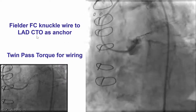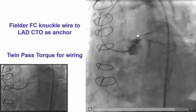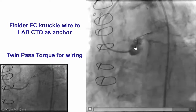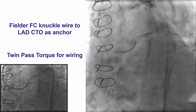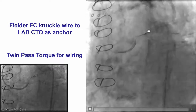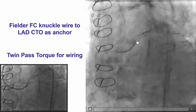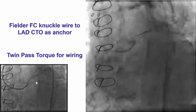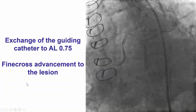We then took a polymer-jacketed Fielder FC guide wire and knuckled it into the occluded LAD, and then used that as an anchor, trying to advance another wire into the proximal circumflex. We even used the dual-lumen Twin-Pass Torque microcatheter over that initial wire in the LAD to attempt to wire into the circumflex through the second over-the-wire lumen of the Twin-Pass catheter. That, however, was also unsuccessful.